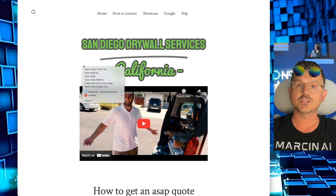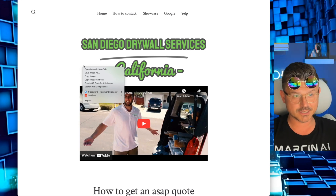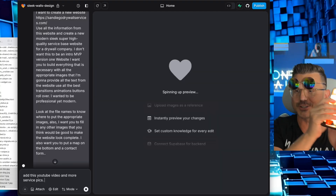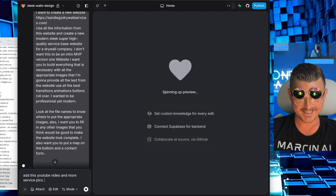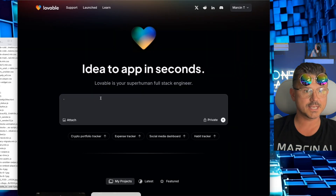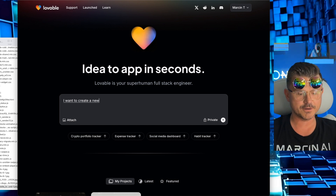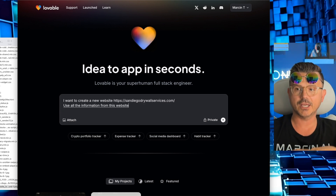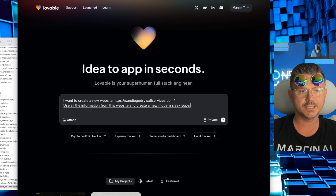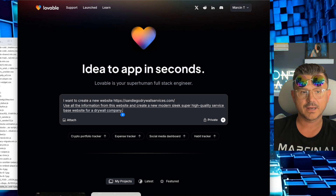If you guys haven't watched one of these before, we are vibe coding and building terrible-looking websites for people, contacting them, letting them know what we've done, and giving it away for free. We're actually going to call Aaron and let him know we've got his website coming. We're going to go into Lovable and say the magic prompt: 'I want to create a new website — use all the information from this website and create a new modern, sleek, super high-quality service-based website for a drywall company.'